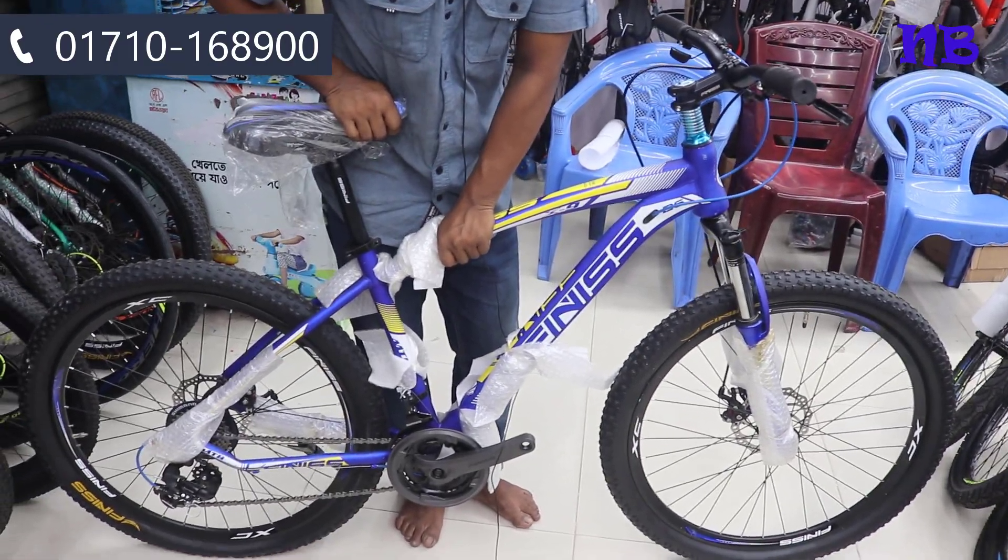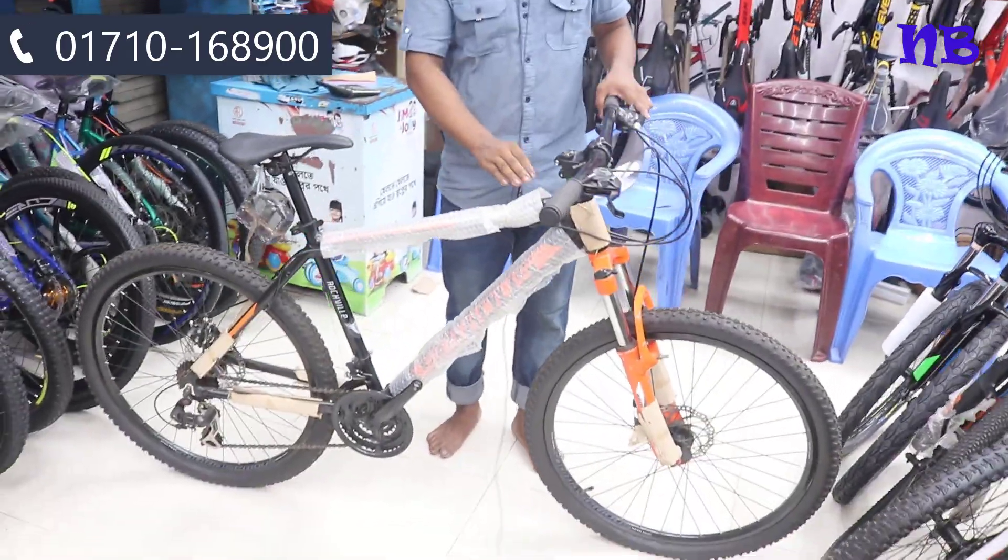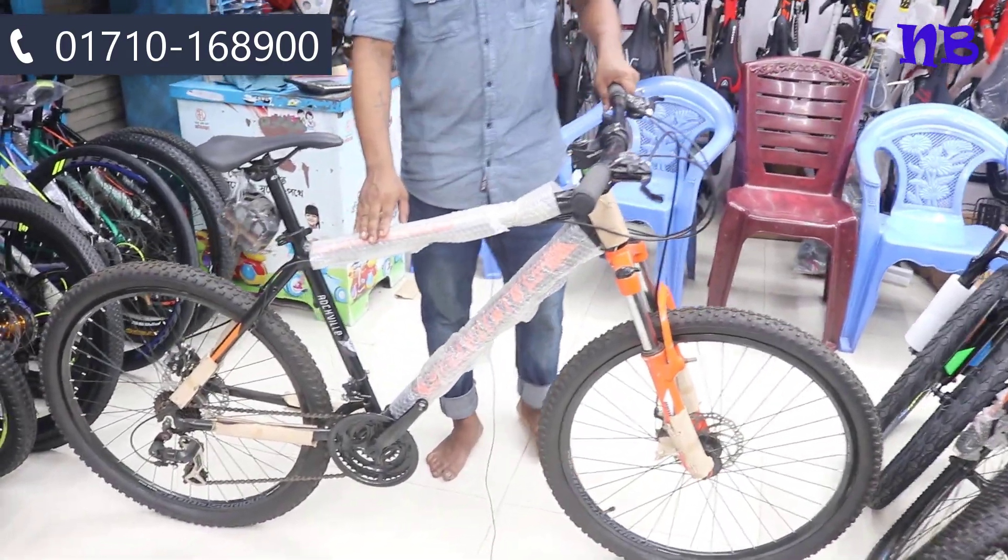Shimano parts. We have got 1.5 tires and full aluminum frame, suspension, handle, and aluminum — 17-inch tires.